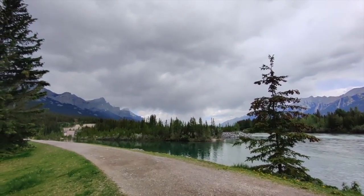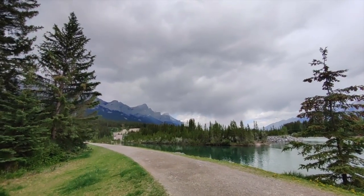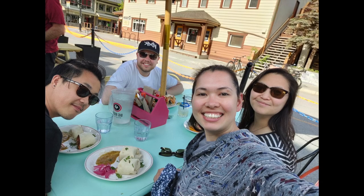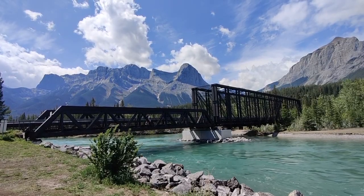It did end up storming on us pretty hard as we walked back to our Airbnb. Our friends arrived later that afternoon and we had dinner with them. We'll go on another hike tomorrow — thanks for watching, stay tuned for the next one!